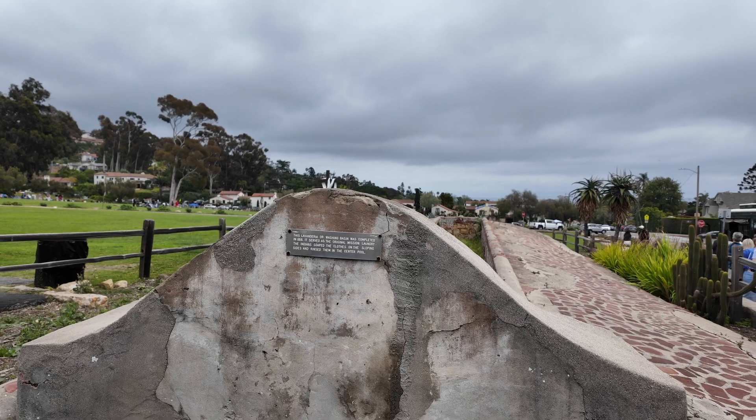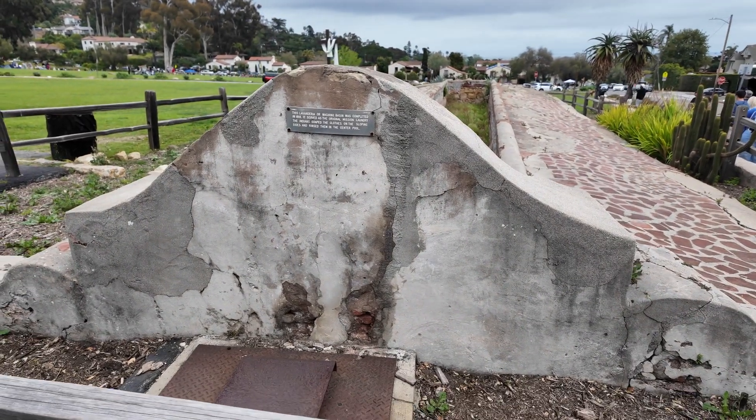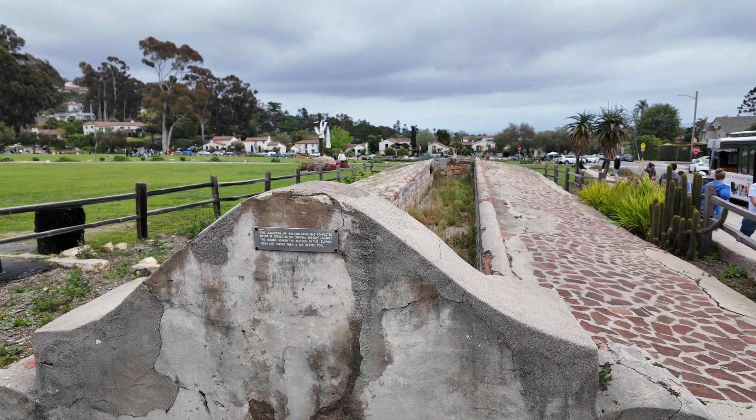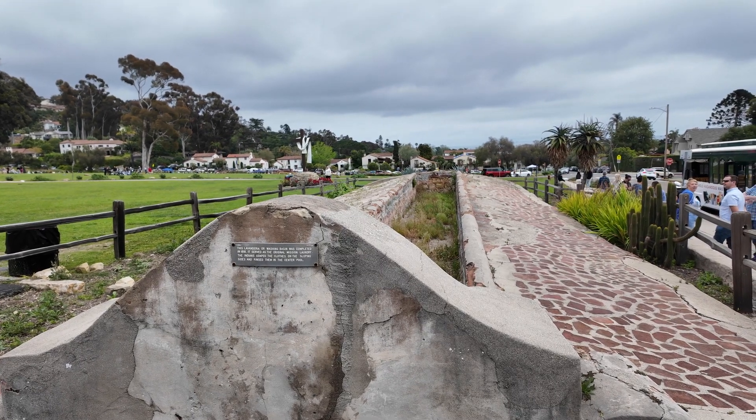Here's something very interesting — you see that slope on the concrete? That's meant for you to rub your clothes when you're doing your laundry. It was built in the 1800s.